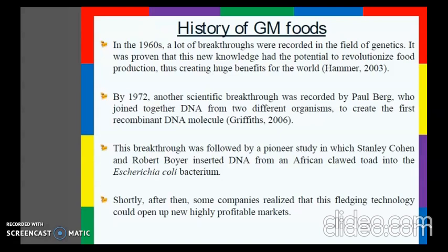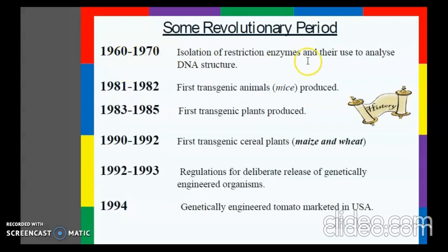Between the 1960s and 1970s, isolation of restriction enzymes and their use to analyze DNA structure was established. Between 1981 and 1982, the first transgenic mice were produced. Between 1983 and 1985, first transgenic plants were produced, and in 1990 to 1992, first transgenic plants such as maize and wheat were produced.